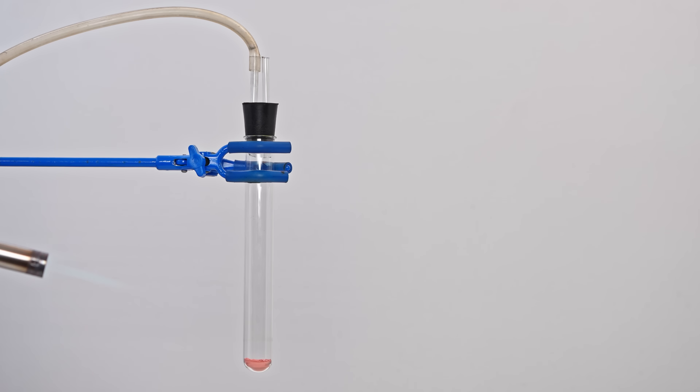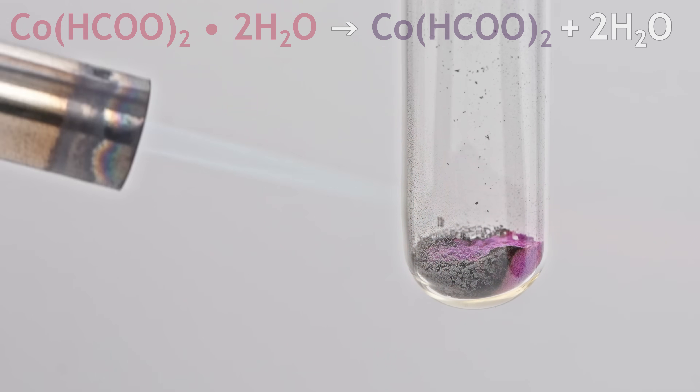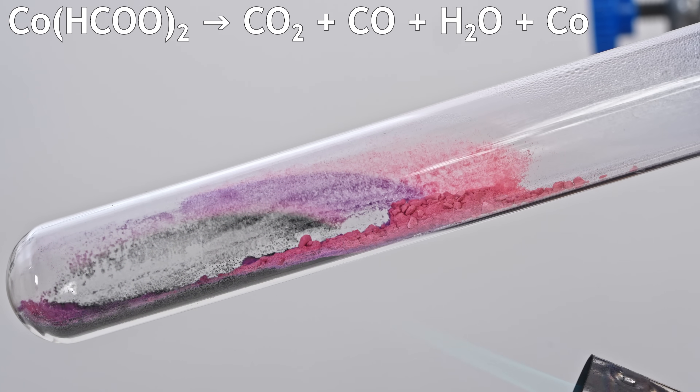If we heat this powder in an inert atmosphere, the pink hydrated form turns into a violet anhydrous one. With more heat, it breaks down into carbon dioxide, carbon monoxide, water, and elemental pyrophoric cobalt.